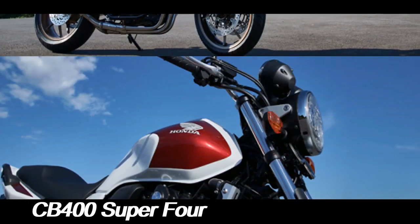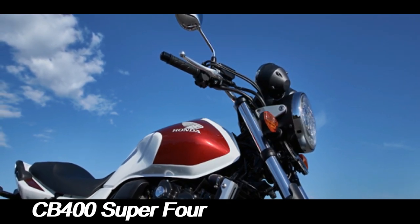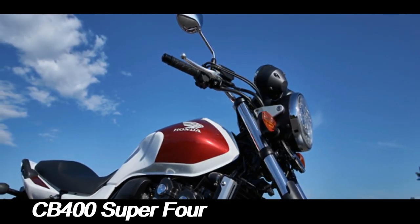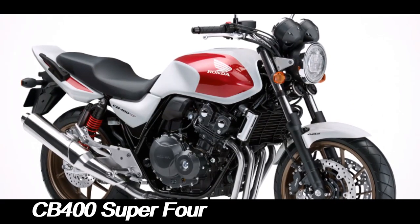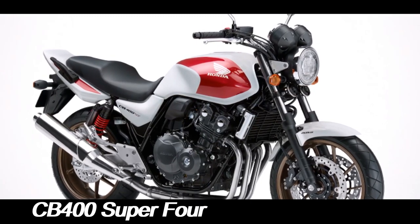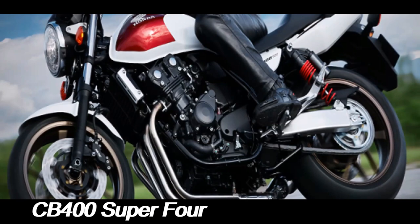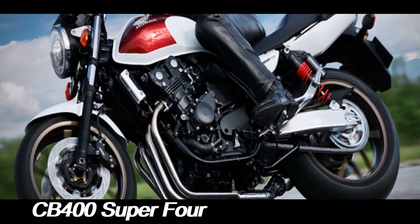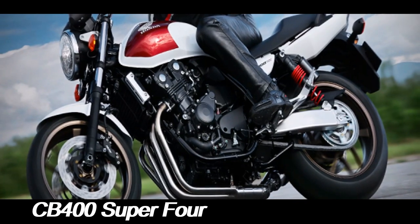The Honda CB400 Super 4 is a legendary name in the world of motorcycles, revered for its balance of performance, reliability, and timeless design. Since its debut in 1992, the CB400 Super 4 has garnered a loyal following, particularly in Asia and Europe, for its ability to offer the excitement of a sports bike with the everyday practicality of a commuter.